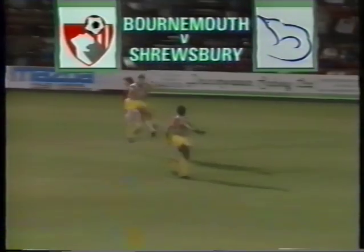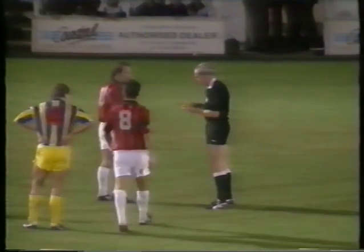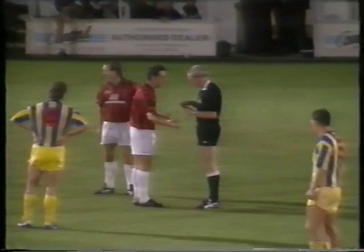Bournemouth captain Jimmy Case was sent off after a clash with Shrewsbury's Mark Taylor. The challenge left Taylor needing lengthy treatment from the trainer. The referee ruled that Case had deliberately elbowed his opponent, but his dismissal brought angry protest from the crowd. Despite being down to 10 men, Bournemouth got the only goal in the 66th minute with a header from defender Mark Morris. Final result: Bournemouth 1, Shrewsbury 0, and the Cherries' first home win of the season.